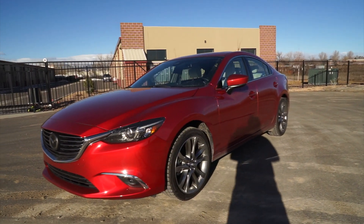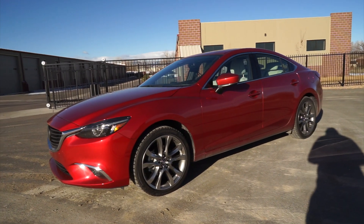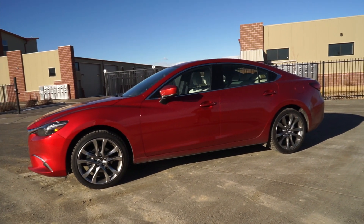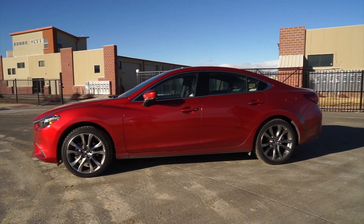Standard features include: rear view camera, rear parking sensors, blind spot monitoring, rear cross traffic alert, lane keep assist, automatic high beams, forward collision warning, heads-up display, traffic sign reader, leather, adaptive cruise control, and adaptive LED lighting on both the front headlights and the rear tail lights.